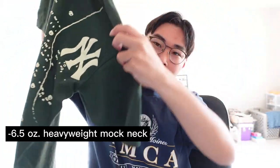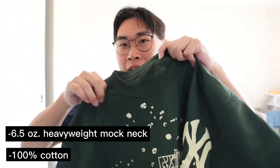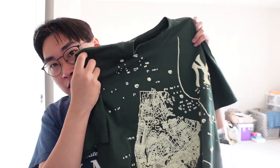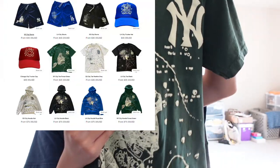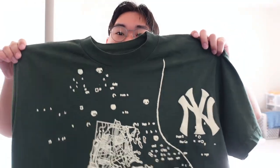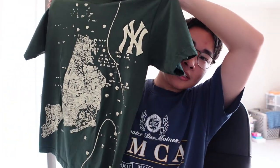Starting off with the t-shirt, it is a 6.5 ounce heavyweight t-shirt in green. I'm not sure what blank they use — I think it's Los Angeles Apparel. It is that forest green, kind of hard to tell in the lighting, with a puff print cream on it. It has the New York logo as well as a map of New York City, and I just thought this was a really cool piece.